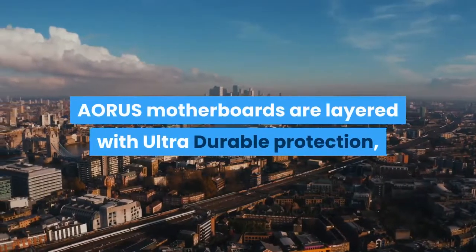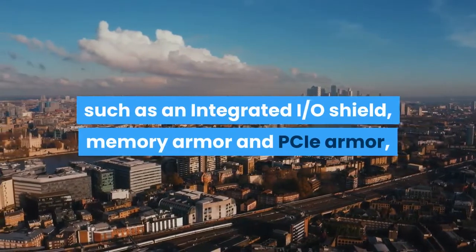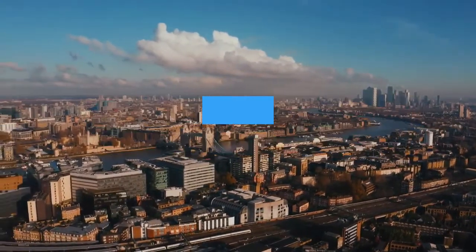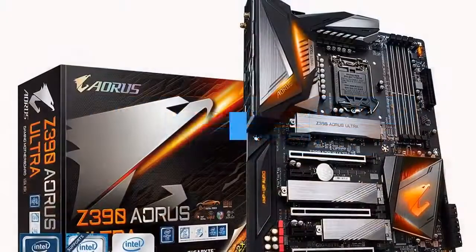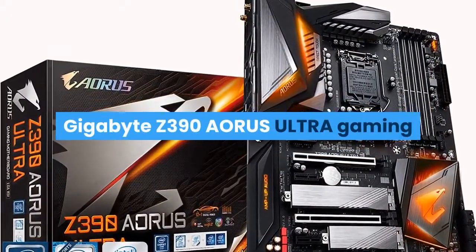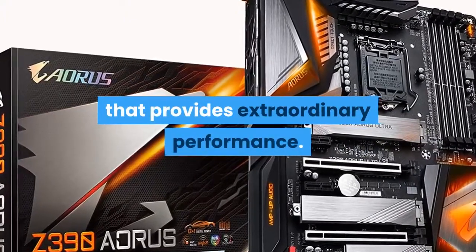Aorus motherboards are layered with ultra-durable protection, such as an integrated I/O shield, memory armor and PCIe armor, to give users a strong foundation to build their gaming systems. The Gigabyte Z390 Aorus Ultra Gaming motherboard is an excellent motherboard that provides extraordinary performance.